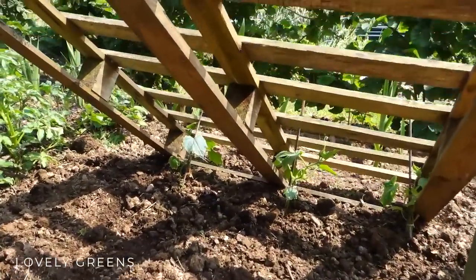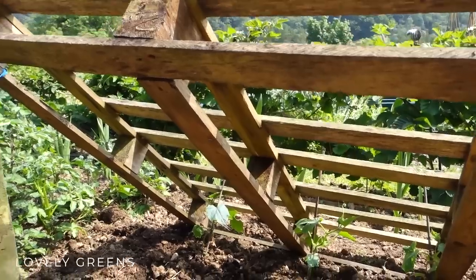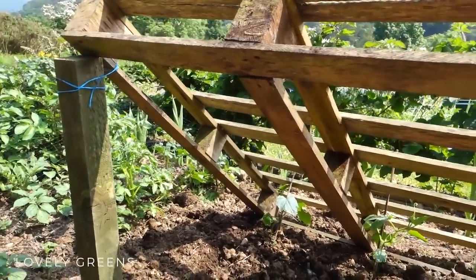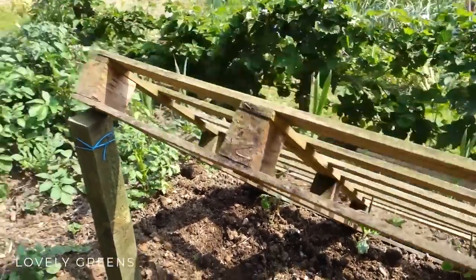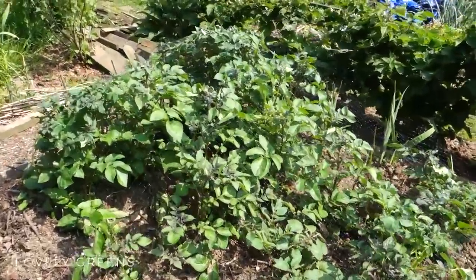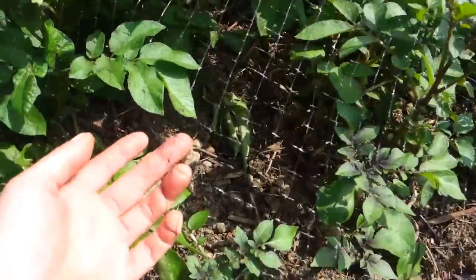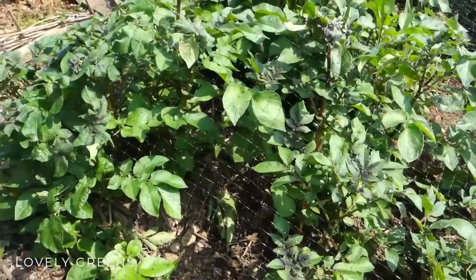They're all planted now and I'm pretty happy with this — let me know what you think of this pallet cucumber trellis. Right next door to it is my no-dig potato patch, and it has a net over it currently because I've been having problems with pheasants getting in and digging up the plants, which has become a real nuisance.